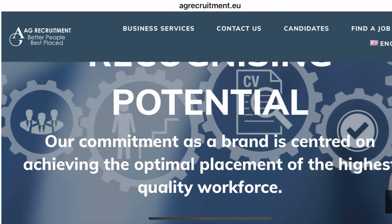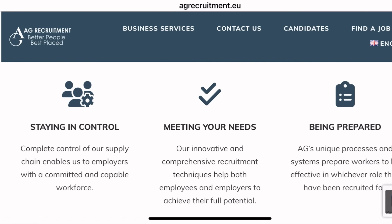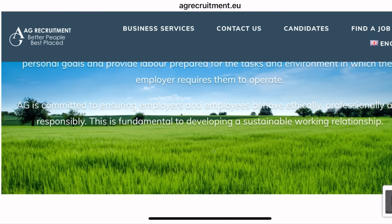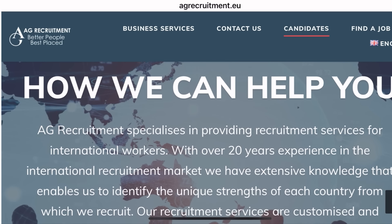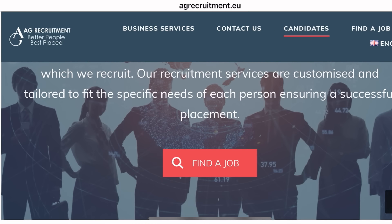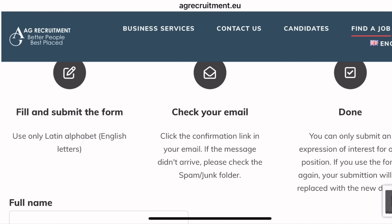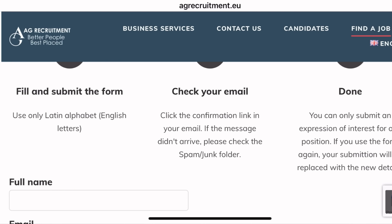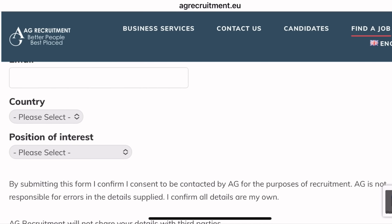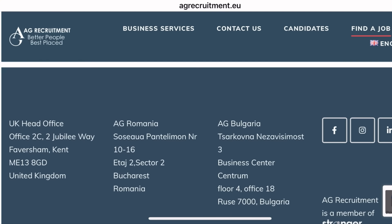The next one is AJ Recruitment, which is also an agency that hires international applicants looking to come into the UK through the seasonal worker visa. They've been in business for the past 20 years with a lot of experience hiring from outside the UK. When you visit their site, you'll be asked to fill out a form, confirm via email, and then a link will be sent to you. The form is quite simple — just put your full name, select your country, and select the position you're applying for.